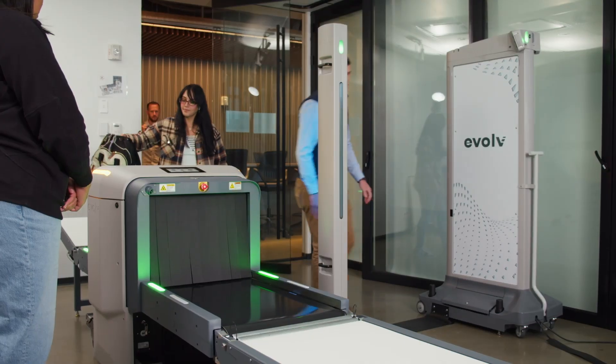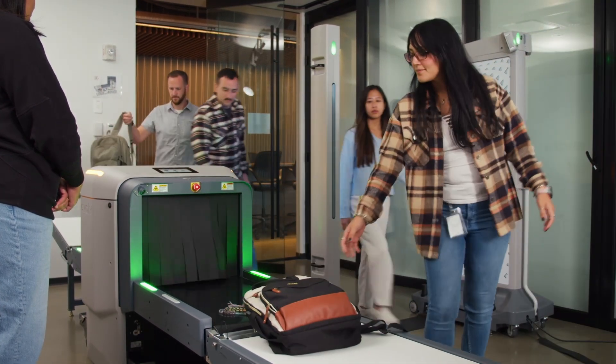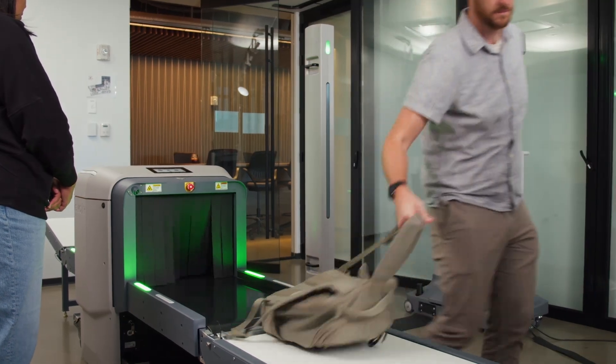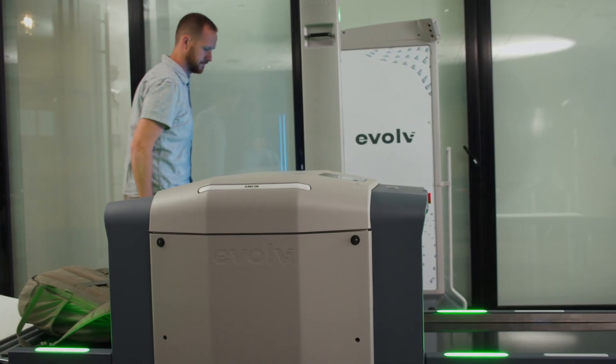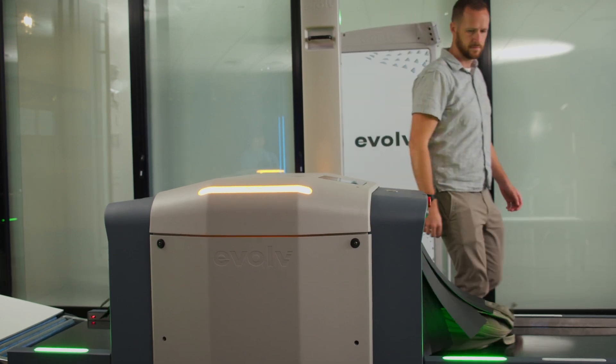Security staff don't need to continuously monitor a computer screen to identify potential threats, and they don't need specific training to interpret an X-ray image. The system uses advanced AI and high-speed X-ray imaging technology to distinguish potential threats from many everyday items.